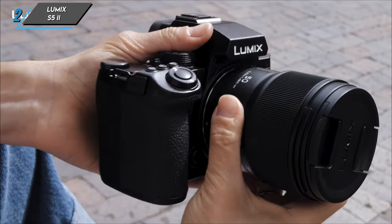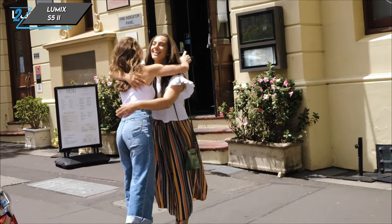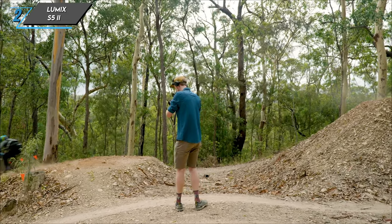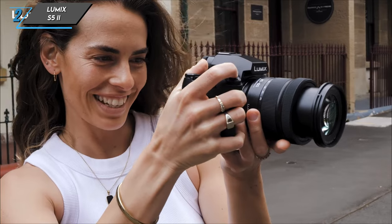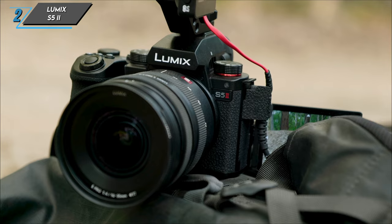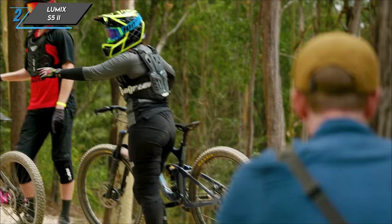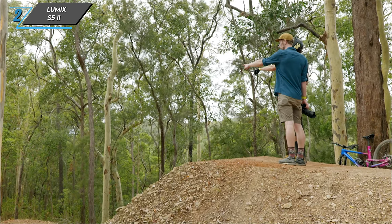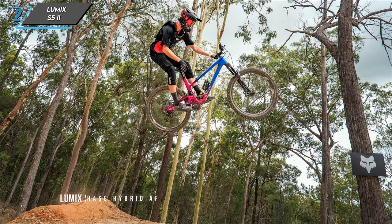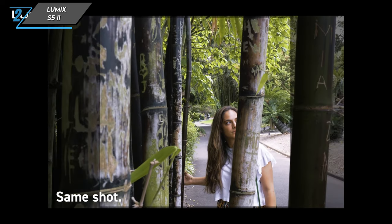The second one we have is the Panasonic Lumix S5 II, the successor to the already impressive Lumix S5. This full-frame mirrorless camera takes things up a notch with a new hybrid phase detection autofocus system, faster burst shooting, and advanced video capabilities. It's a remarkable upgrade for both photographers and videographers, especially those looking for pro-level features. The Panasonic S5 II shines as a fantastic studio video camera, earning a solid 9.4 rating.